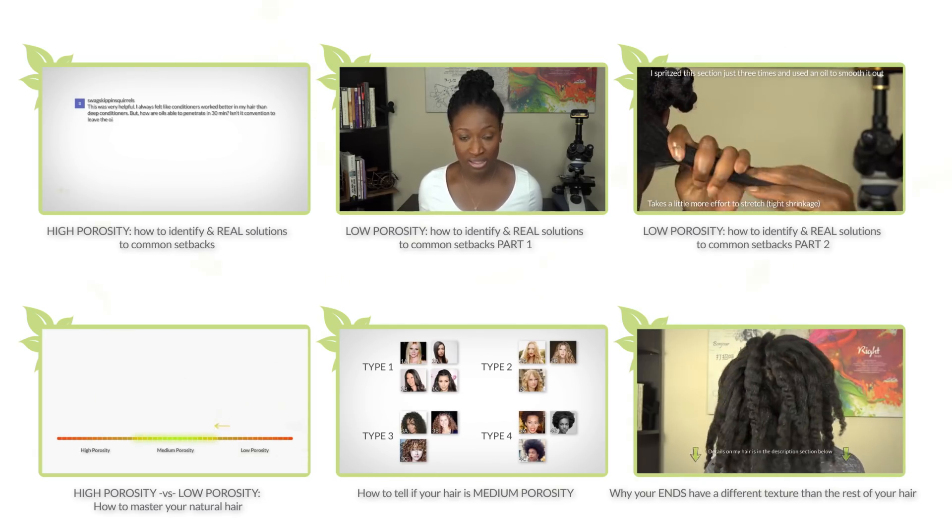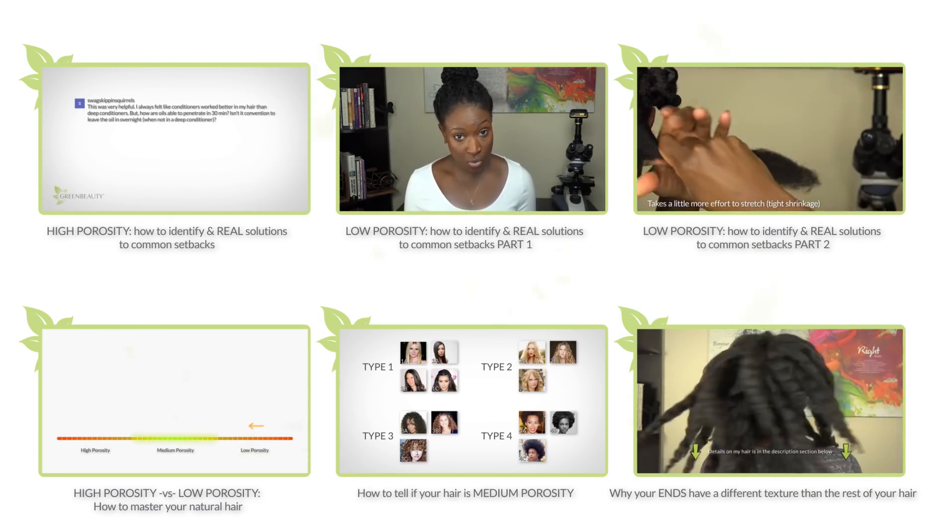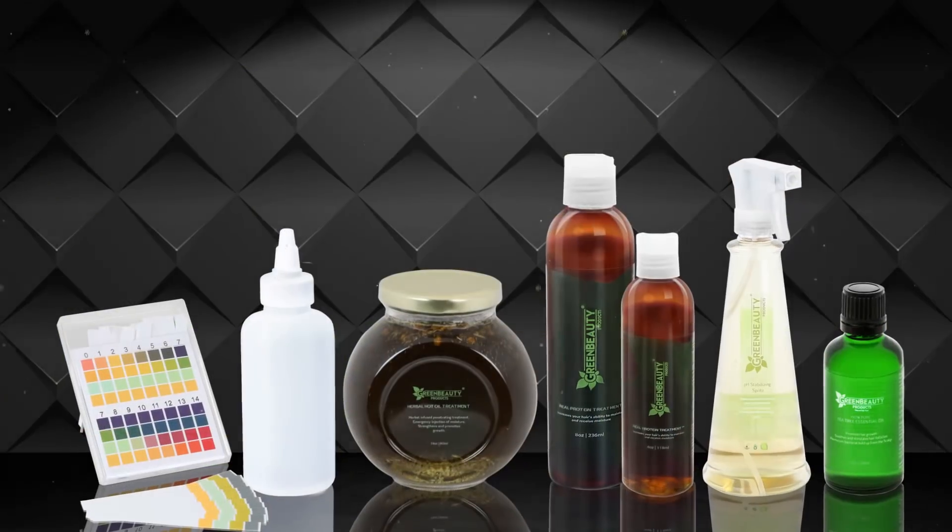So if you feel like you're protein sensitive, in the next video I'm going to show you how to test it.